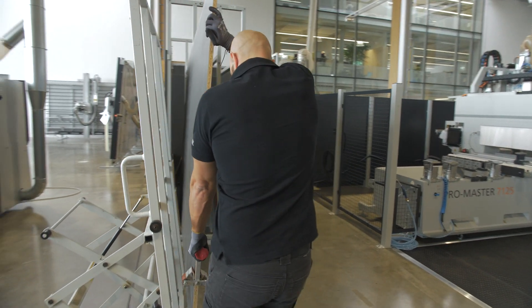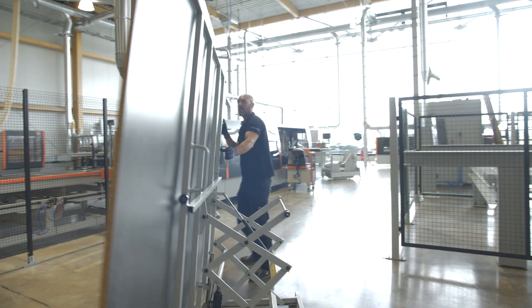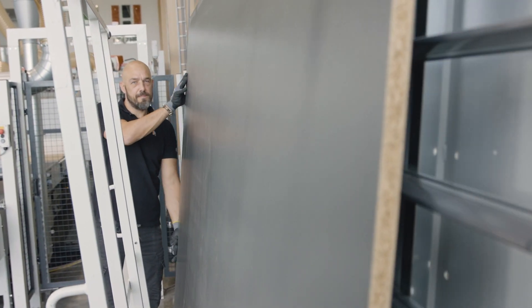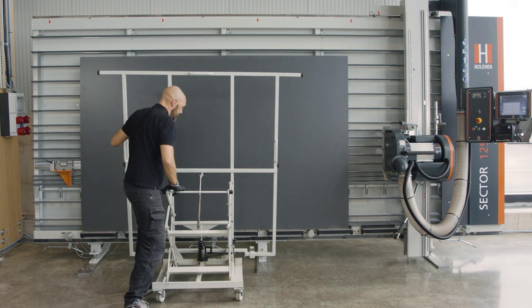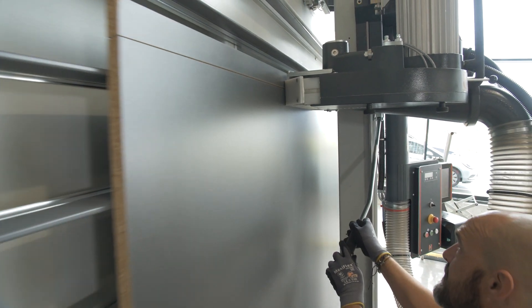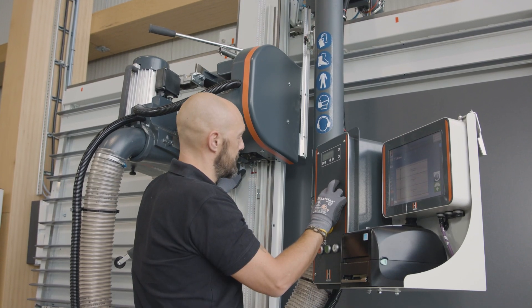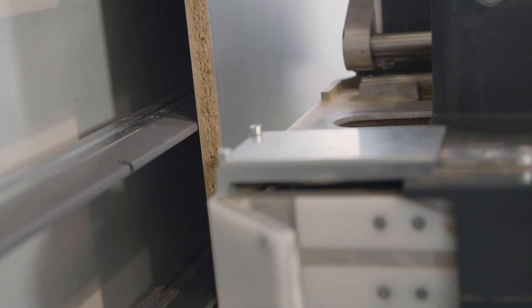The saw enables one-man operation, whereby you fetch the panels from the panel storage rack by means of a panel trolley. The panel can then be gently placed on the machine with the panel carriage. At the beginning, a trim cut is made at the top edge of the panel, after which strips are cut to the desired dimension according to the cutting plan.